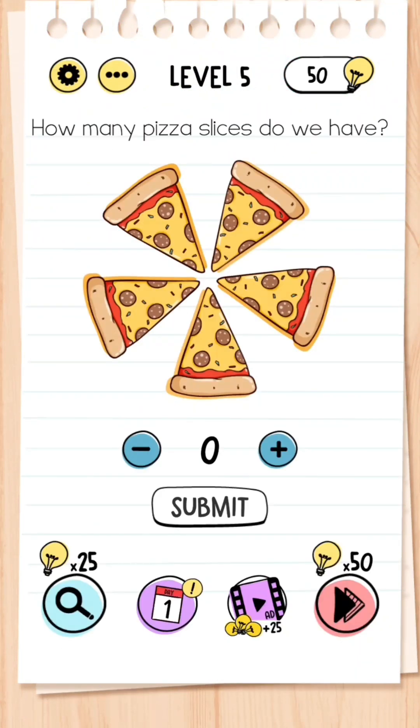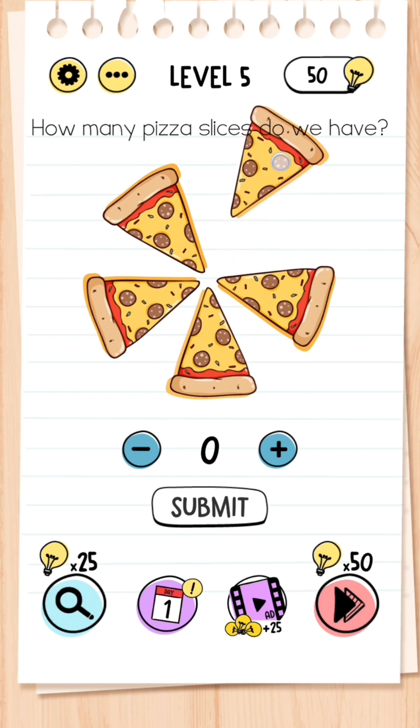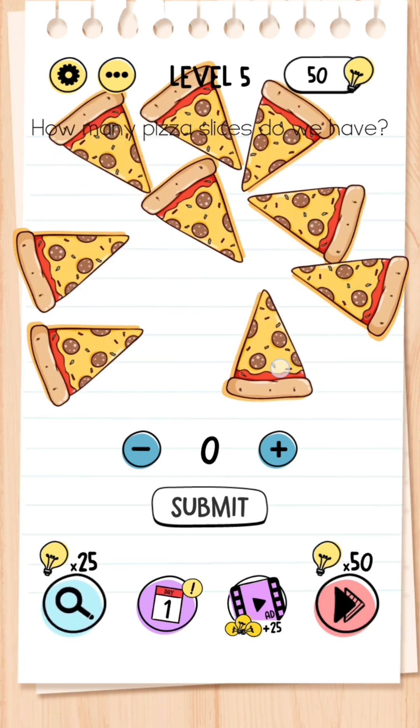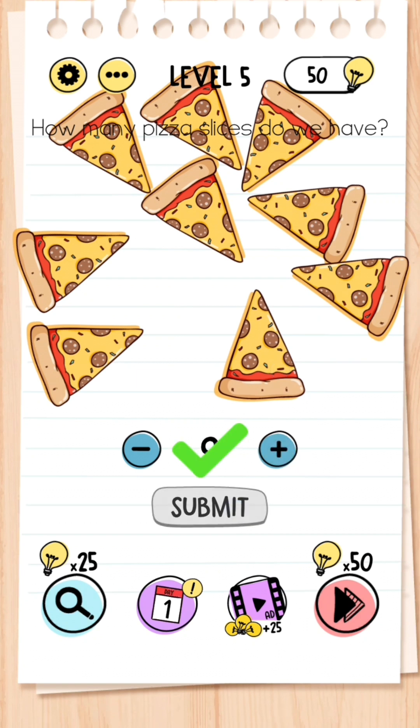Level 5: How many pizza slices do we have? You have to actually move pizza slices around from underneath and then you can count — there are actually 9 slices. And that is your answer.